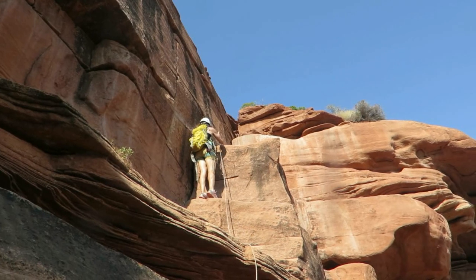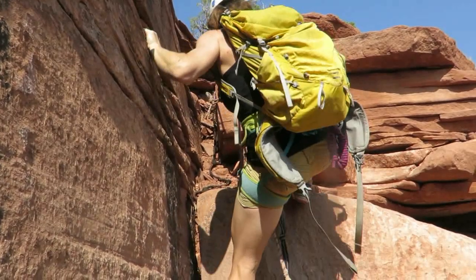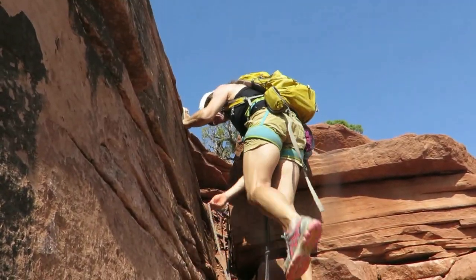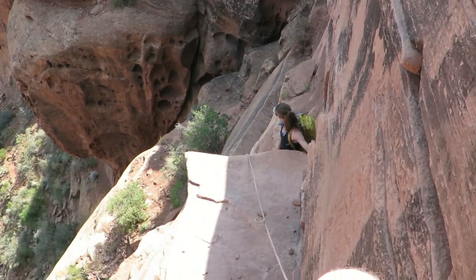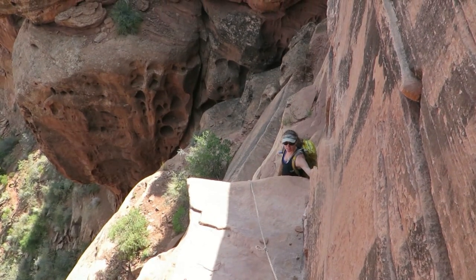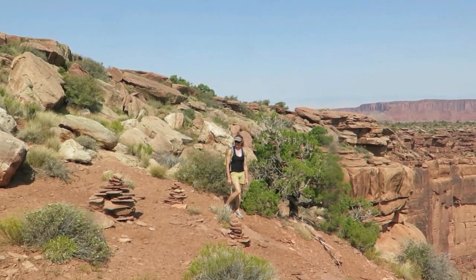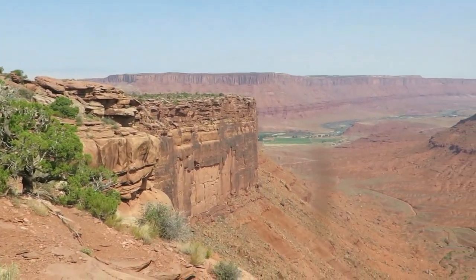Final blocks up to the summit — previously unprotected but there's a fixed rope now. You can protect the two steps with a Black Diamond number one or number two cam. That's the chimney we climbed up, and it looks far more exposed on camera than it is in real life. Remember this section with the big cams so you know how to get back down at the end.